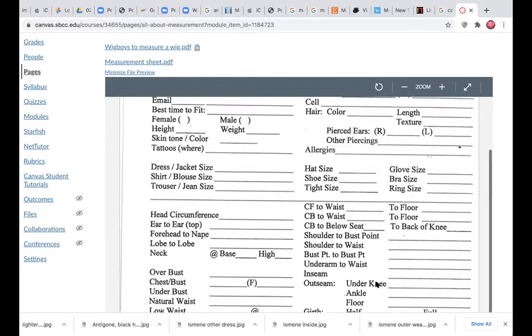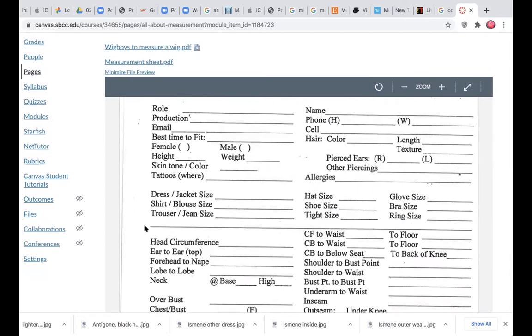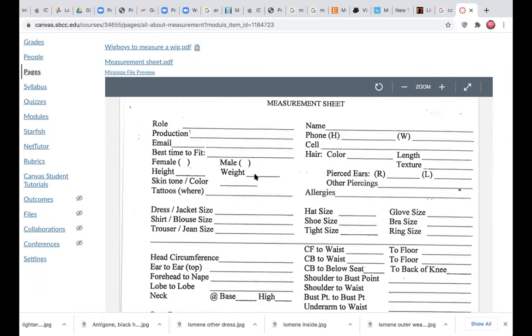I wanted you to have a visual description for that, as well as the other measurements we'll cover today. Remember that the measurements above the solid line are ones the actor should be able to provide — and they almost never can. They'll say 'I wear a medium,' and usually they have a shoe size idea, but you really want to quiz them.